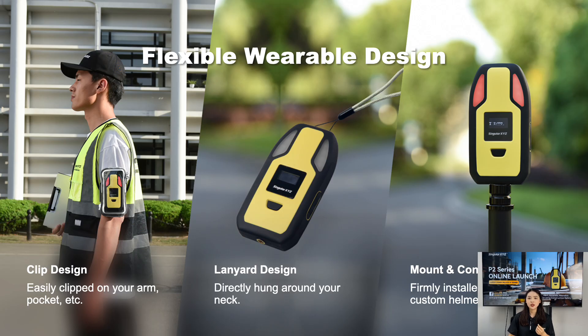Another highlight of P2 is its flexible, wearable design. Firstly, it features a clip design, allowing you to easily attach it to your arm, pocket, or other gear. You can also wear it around your neck with a lanyard. Additionally, with the mount and converter connector, you can firmly mount it on poles, vehicles, and hard hats. This versatility ensures that P2 adapts to various use scenarios.